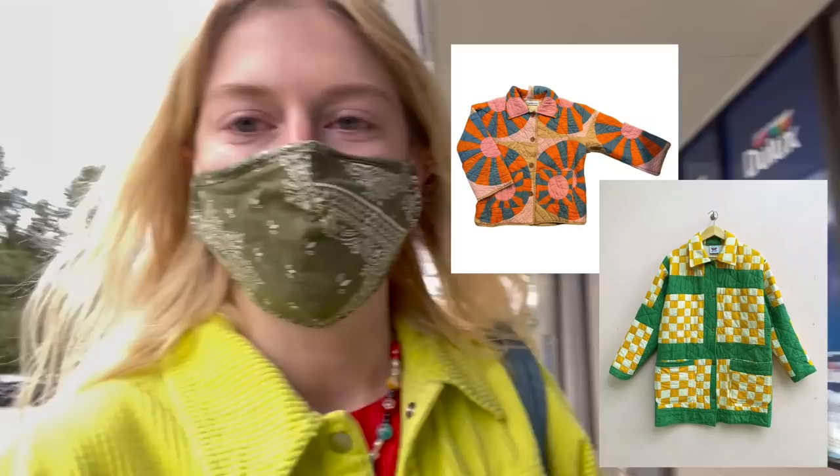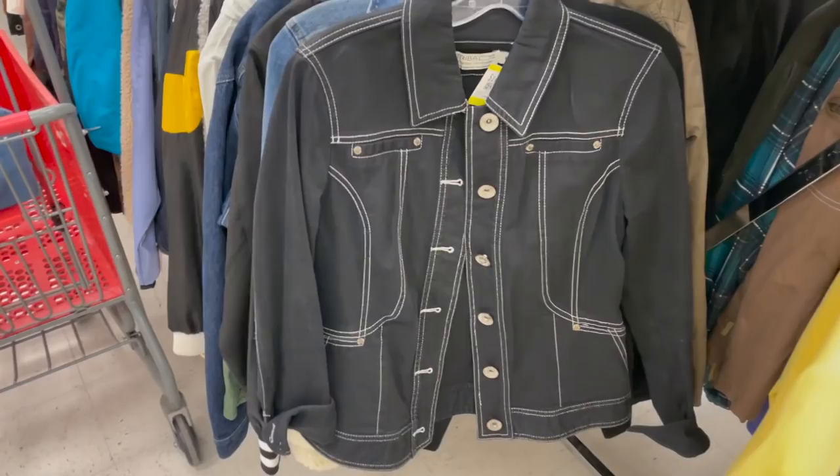I really want to find cowboy boots. Another thing I really want to find — not sure if I'll find it today — is a colt jacket. It's more of a fall goal, but if I can find one today, hey, that's a bonus.